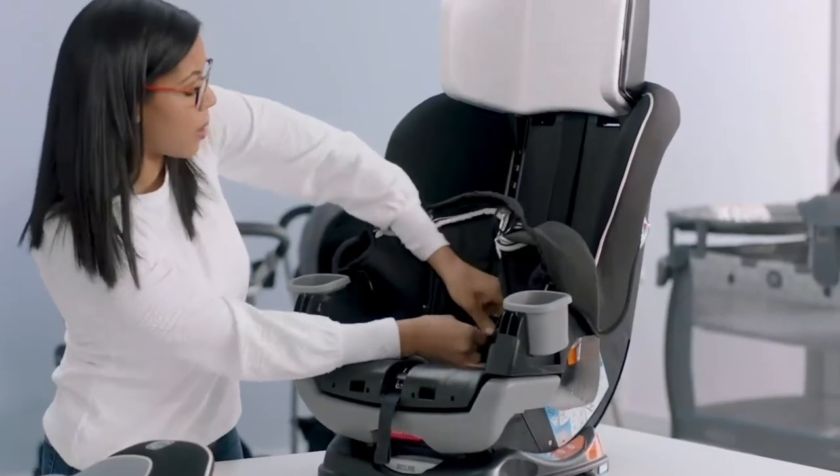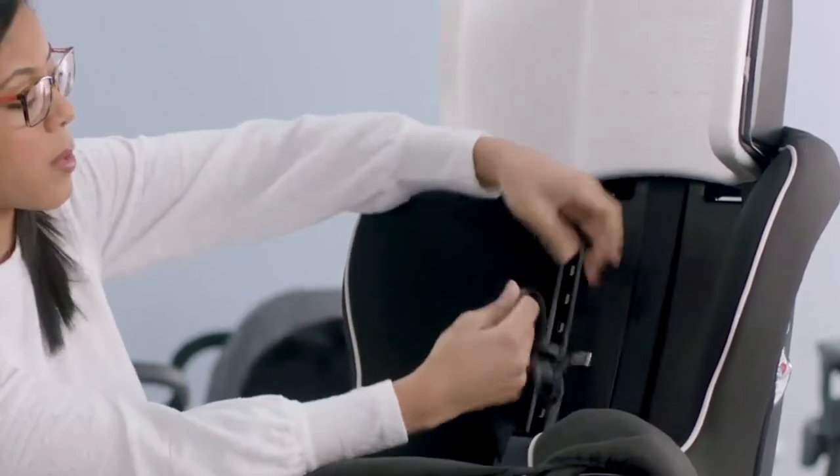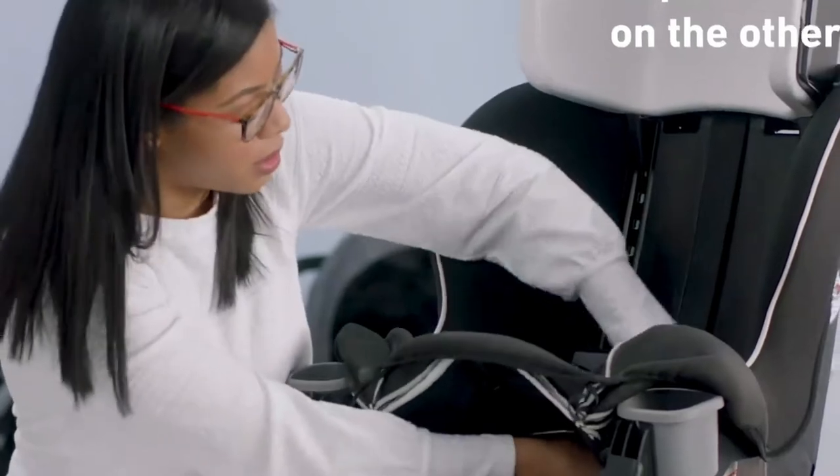The six-position recline feature allows you to adjust the car seat to the toddler's liking and comfort level. The recline position also allows you to fit the car seat in tight places if needed.